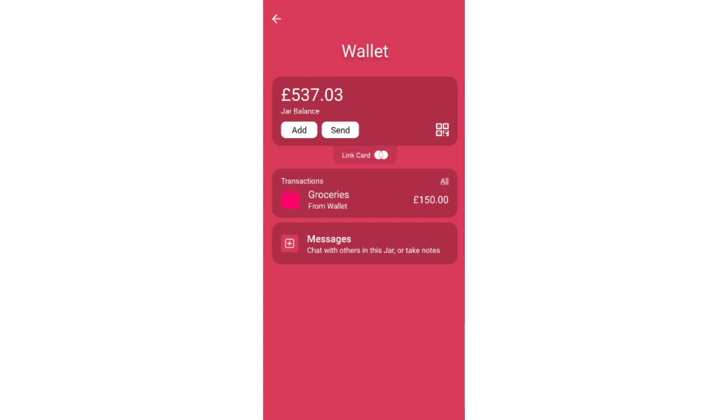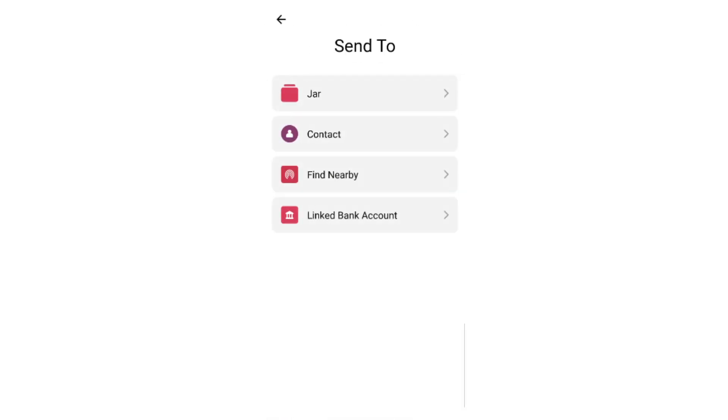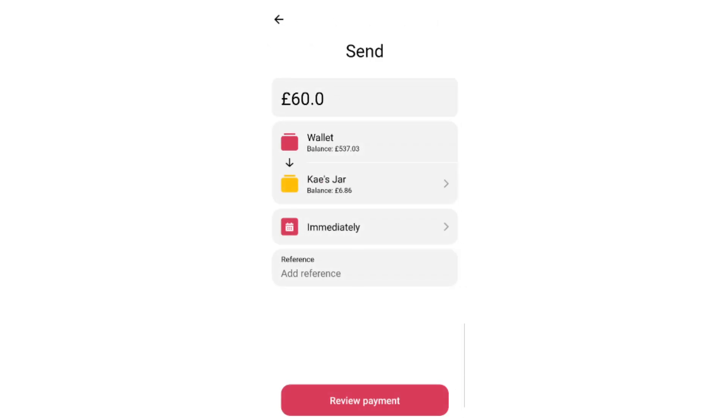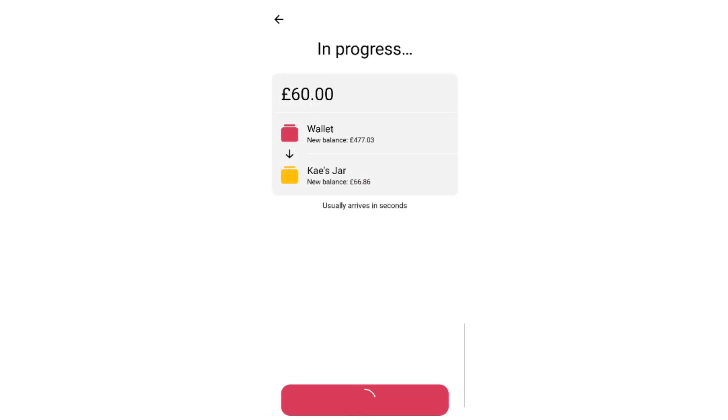Kaylan gets £60. He's got £6.86 left over, but we're going to transfer that out — so let's review the payment and confirm. Done.